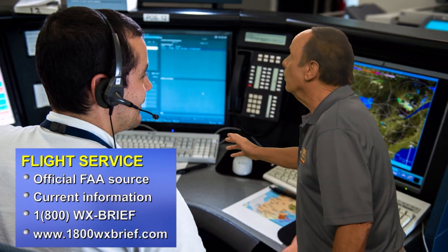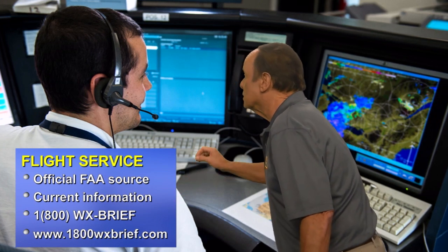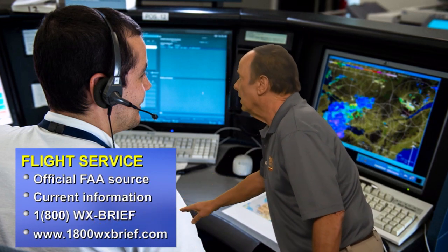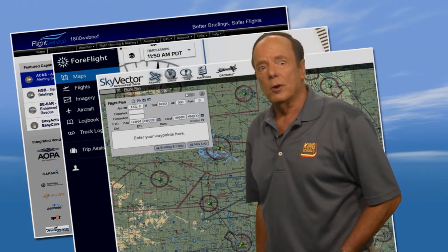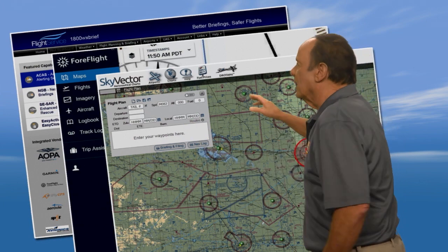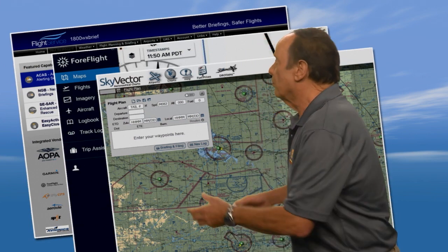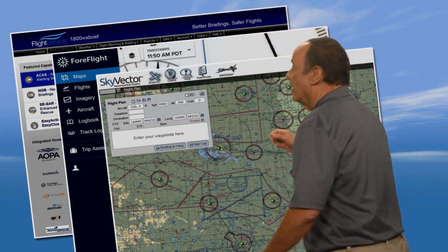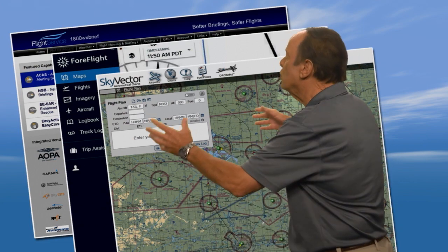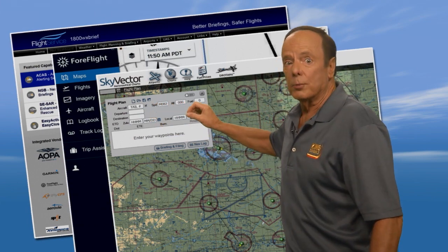Flight service can be contacted by calling 1-800-WEATHER BRIEF and speaking directly with a flight service station specialist, or by accessing them on the internet at 1800weatherbrief.com. You can still get FAA-approved information from popular flight planning apps like ForeFlight, WingX, Garmin Pilot, and FlightPlan.com. Although they're not official FAA products or services, they do get weather information from the National Weather Service and aeronautical information from official FAA sources. You may want to ensure that if you use one of these apps, they keep a record of your briefing like 1-800-WEATHER BRIEF does.